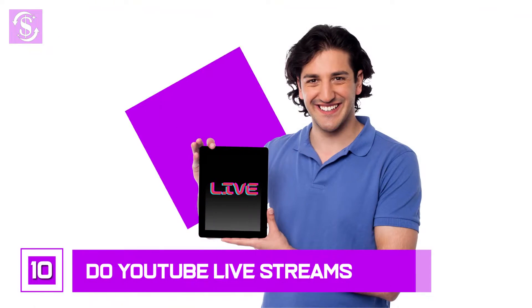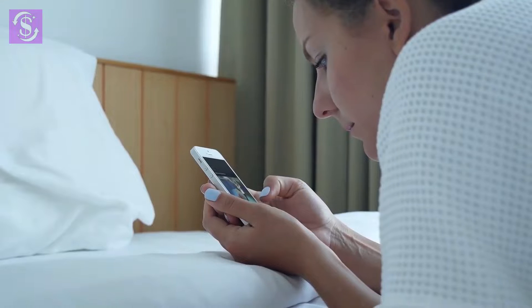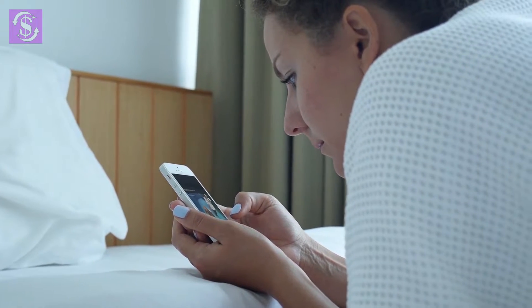Number 10: do YouTube live streams. YouTube Live is a tool used on the platform to live stream videos, meaning the viewer watches events that are happening in real time.